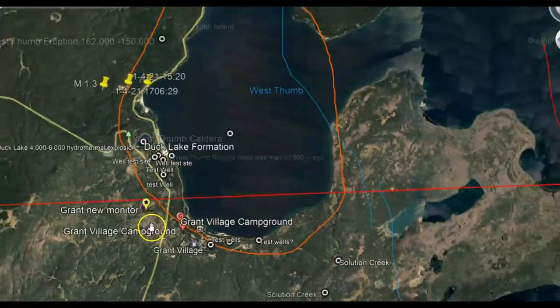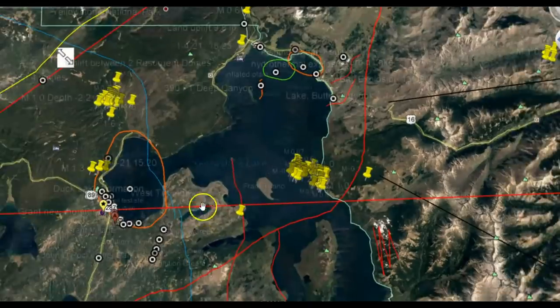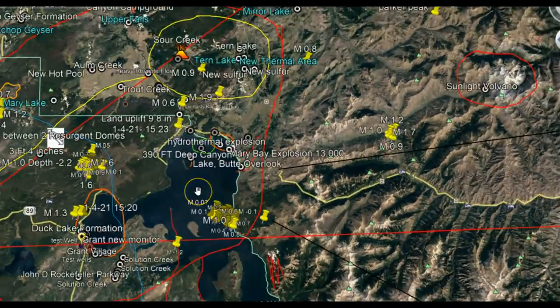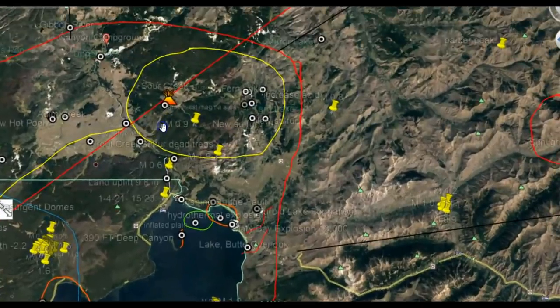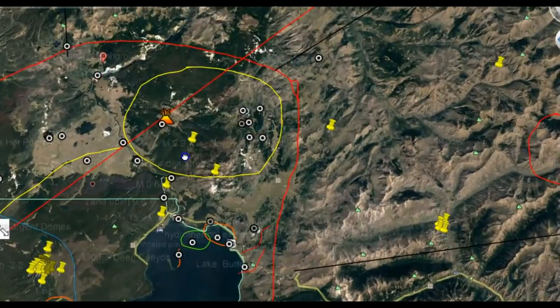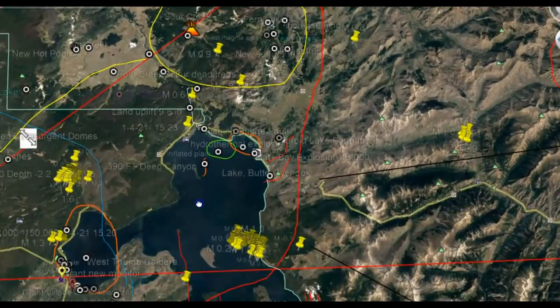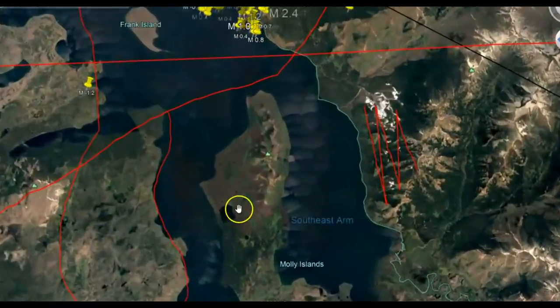I've talked about the activity at Yellowstone Lake and how Bob Smith, who worked at USGS University of Utah for about 50 years, talked about the area in yellow being the area that will probably have the next eruption. All the activity I've been showing you has mostly been at Yellowstone Lake and down by the promontory.